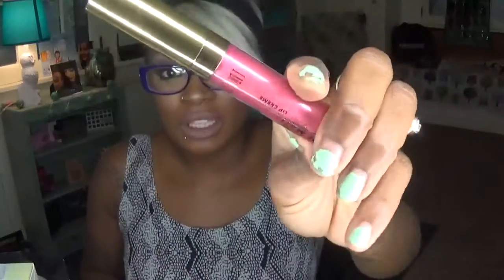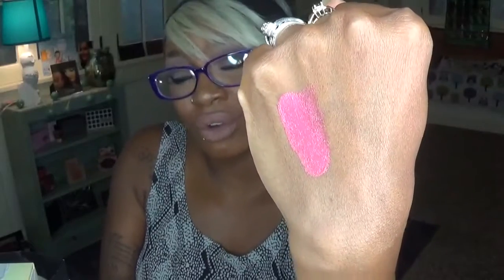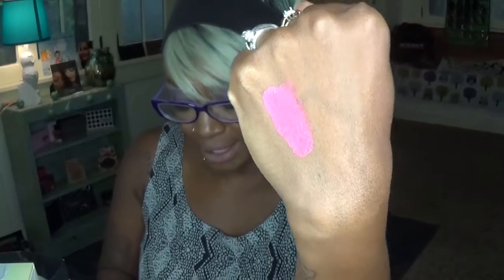Our local Super Kmart is going out of business, so we decided to go there today. I've already opened and swatched this, but this is one of the Milani Amore Metallics liquid lipsticks, and this one is in Cinematic Kiss. I did not own this shade so I decided to go ahead and grab it because all their makeup products were 30% off. So instead of paying $8 for this it was about $5. That is that shade right there — very gorgeous pinky tone shade. I'm excited to use it.